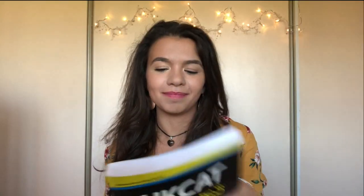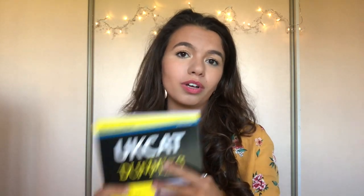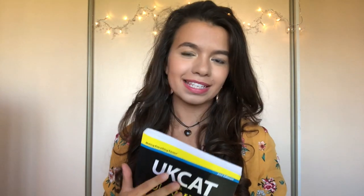One book I loved, on the other hand, is 'UKCAT for Dummies.' It has loads of practice questions which are slightly easier than the blue book, and what I really liked is that it has clear explanations under your answers talking through exactly how to get there. Before each section there's a nice summary of tips, tricks, and techniques to consider. It's a really nice starting point to ease yourself in, and although it's slightly pricier it comes with free online cheat sheets. All resources mentioned will be linked in the description below.